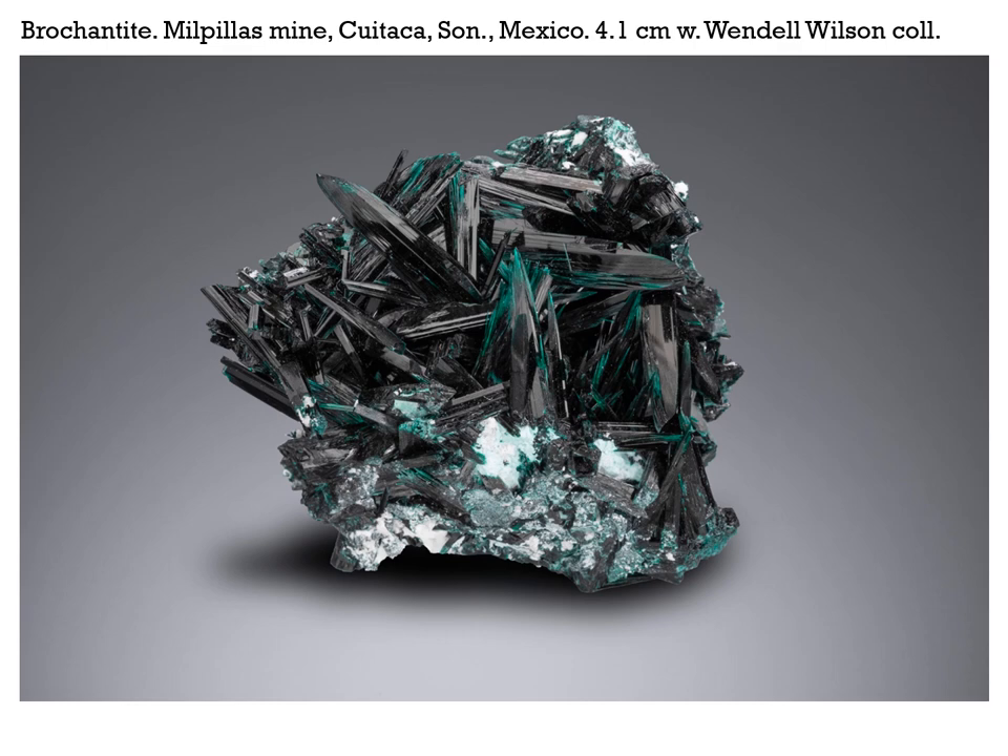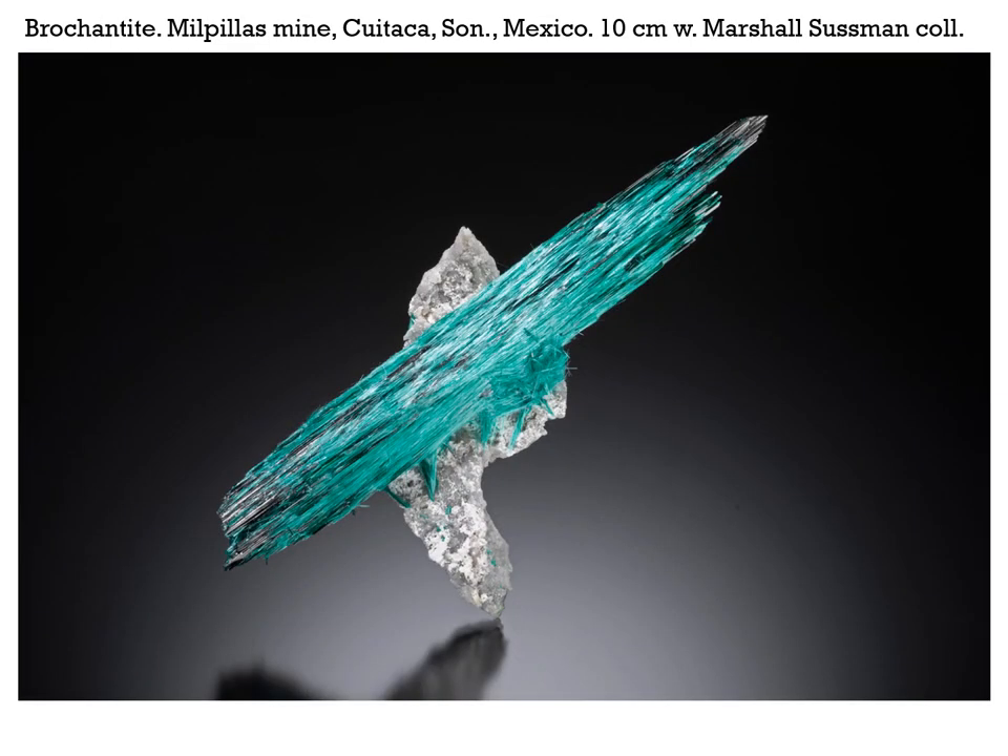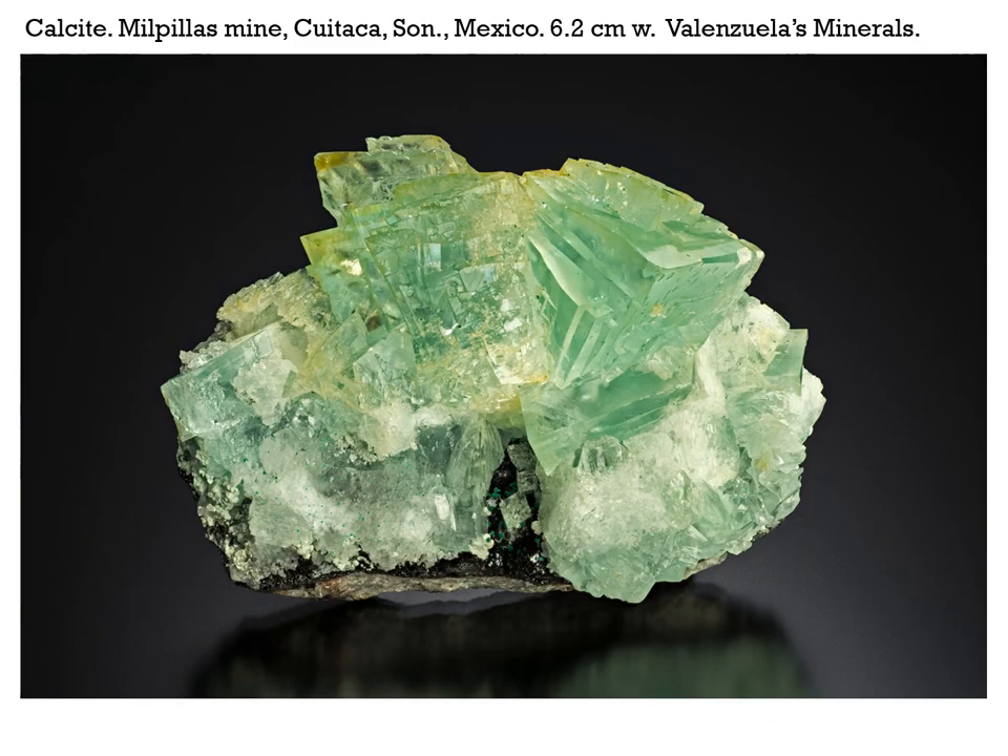The Milpillas mine is also known for what may be the best brochantites in the world. This is just a little cluster of nicely terminated, thick, dark green crystals from the Wendell Wilson collection at 4.1 centimeters across. This is an absolutely gorgeous piece, 10 centimeters across from the Marshall Sussman collection — when they are more fibrous in nature they tend to be a much lighter shade of green. Something else new from the locality: calcite, tinted I'm guessing by malachite, but beautiful stacked rhombohedrons in subparallel growth. Superb things, 6.2 centimeters across from Valenzuela's Minerals.